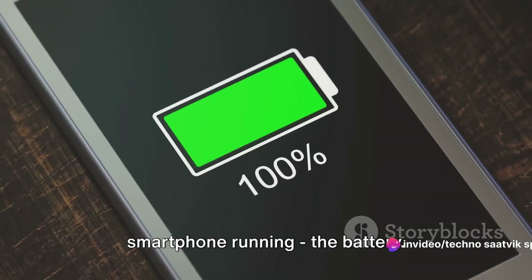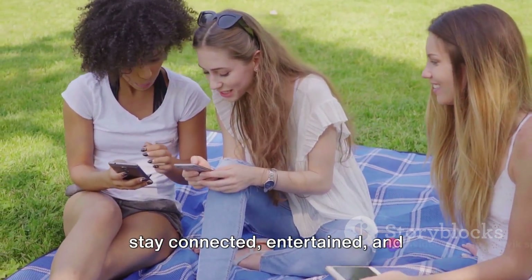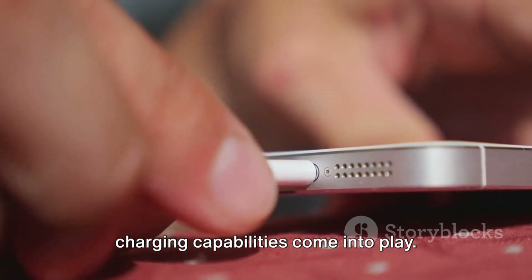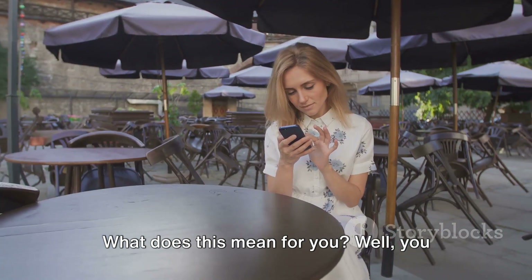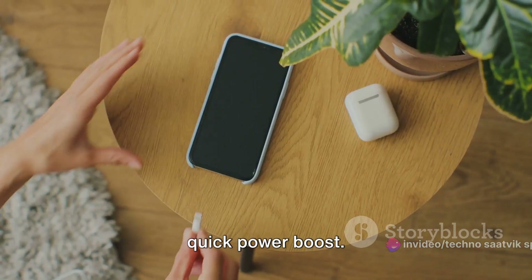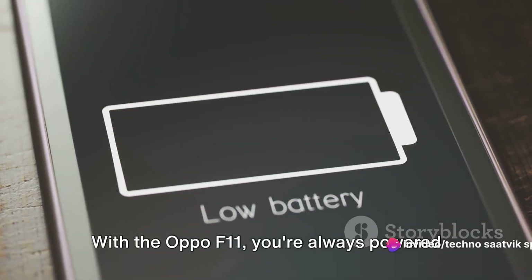Now let's talk about what keeps this smartphone running: the battery. The Oppo F11 is fueled by a robust 4020mAh non-removable battery, ensuring you stay connected, entertained, and productive throughout your day. When you do need to power up, the Oppo F11 supports 20W fast charging with VOOC 3.0, meaning you can spend less time tethered to a power outlet and more time enjoying your smartphone. A brief charging session can provide hours of usage — perfect for when you're on the go.